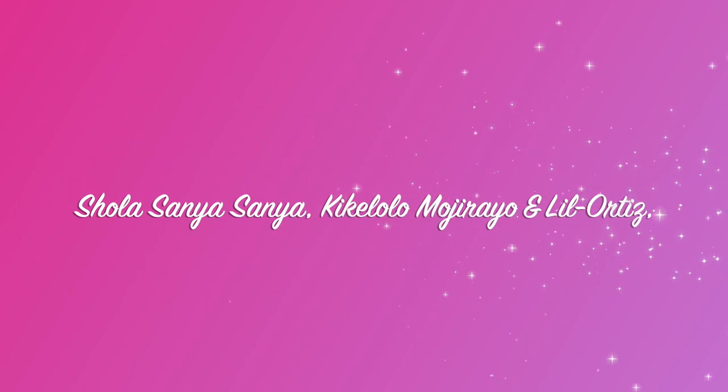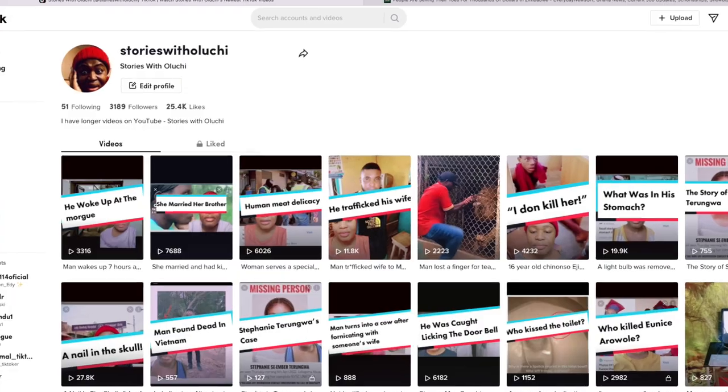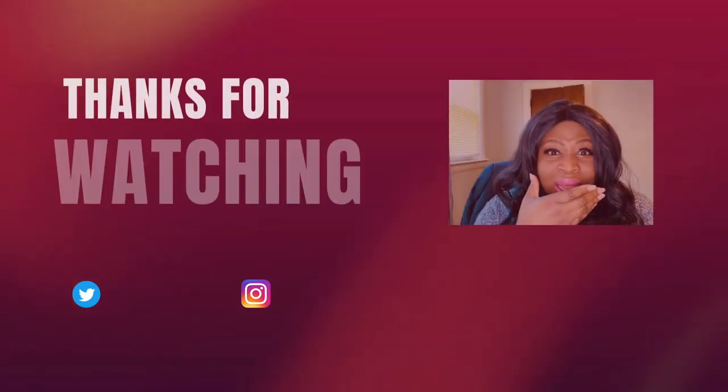Well, I'm glad I'm done telling you about it — you go home and think about it, I'm done thinking about it. Today's shout out goes to Shola Sanya Sanya, Kikelomo Mojirayo, and Leo Ortiz. Thank you guys for watching, and please subscribe to my TikTok channel as Stories with Oluchi. The stories I have over there are not always posted here — they are short and creepy, so go check them out. Thank you and have a good day.